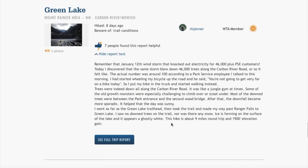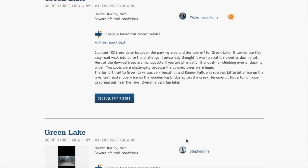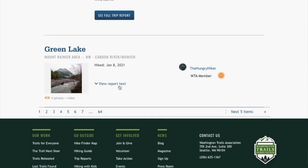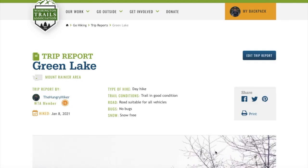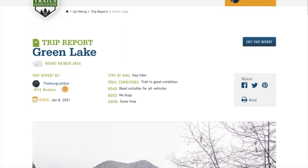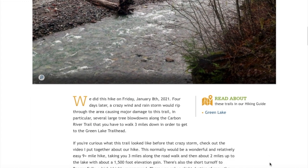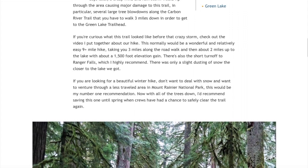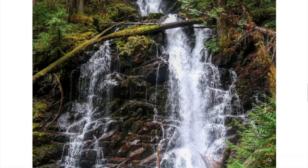In trip reports you'll find first-hand information from others who have hiked the trail and taken the time to share their experience. You'll often get updated trail conditions, trailhead and road conditions, suggestions on various routes or lunch spots, encounters with other hikers or animals, photos from their trip, and sometimes even links to videos they made. The information I've found while researching trip reports has been worth its weight in gold — always check the trip reports.